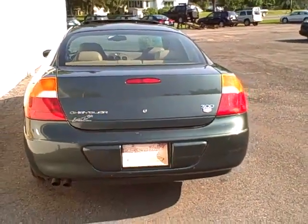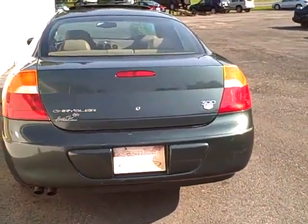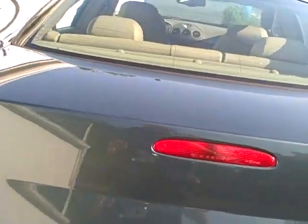Here's a view of the rear — very tasteful, with dual exhaust.